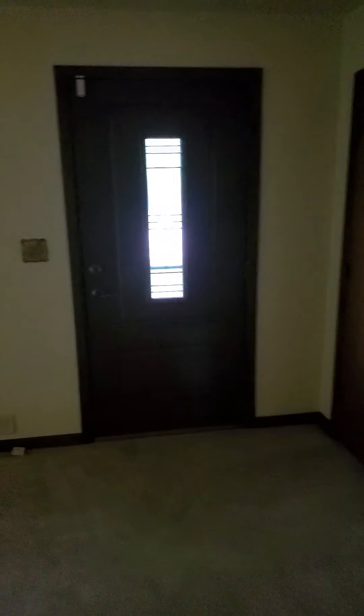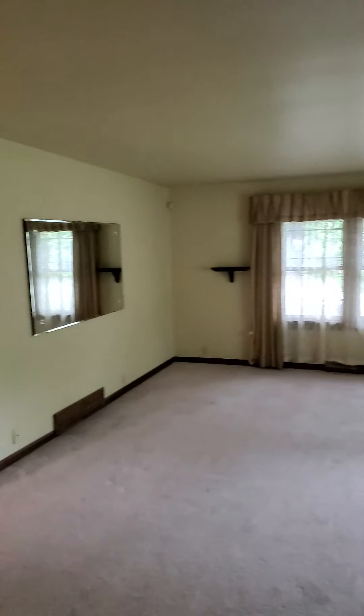All right, here we go. Entering the property. I think this is actually one of the side doors I just came up through. A little nook there.